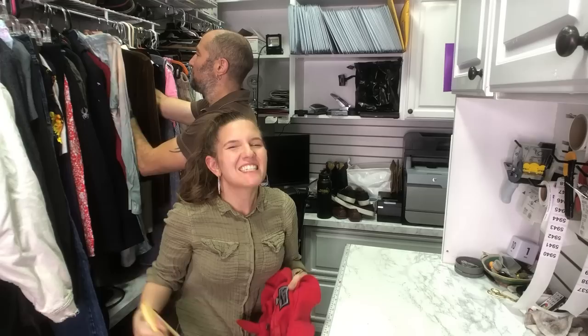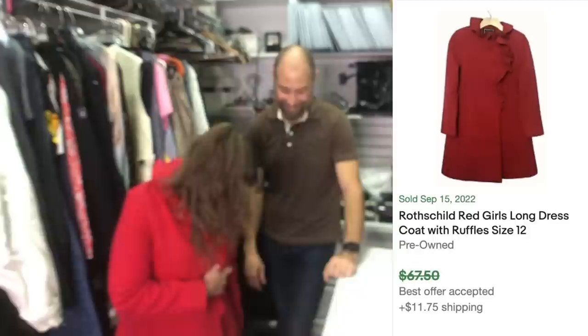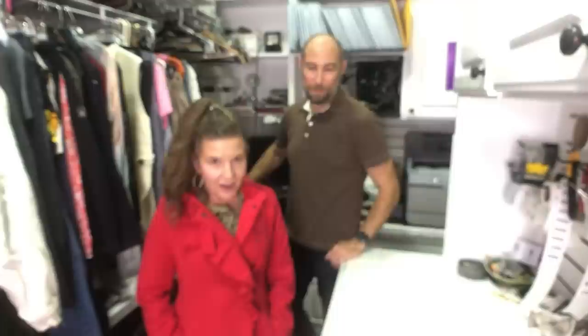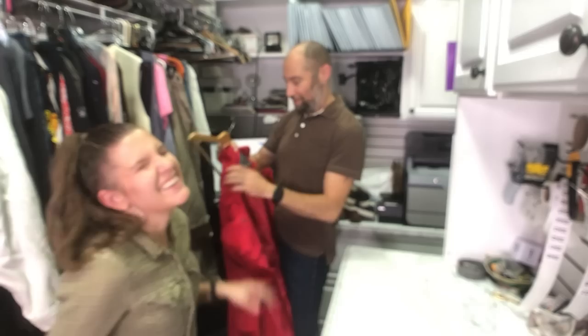This is a Rothschild — it's a gorgeous red long coat for a little girl. Medium 10-12. Should I keep this? It actually fits me. This is made for a 10-year-old — it's like a little dress coat for the winter or for holiday photos. It's got pockets. I think we're going to get about $70 for this — if we sell it. It's a little tight — I could have gone one more size.